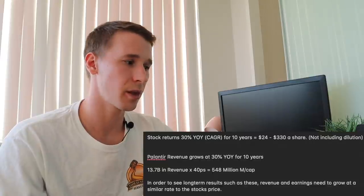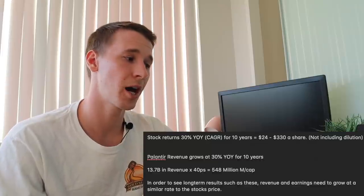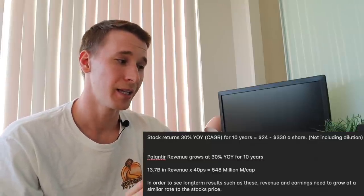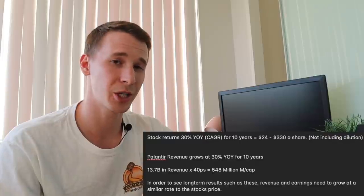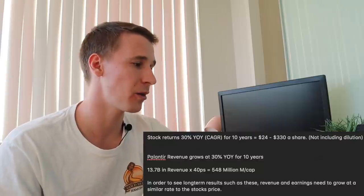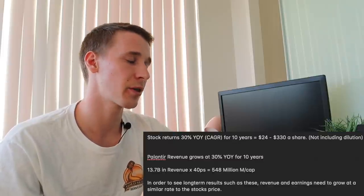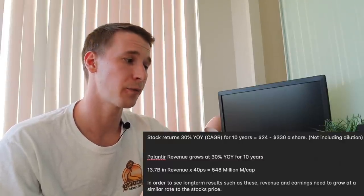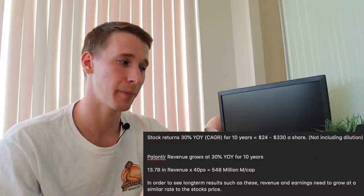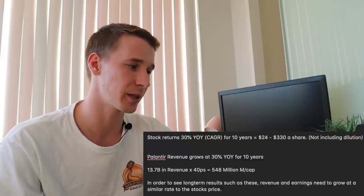If Palantir returns 30% year over year for 10 years, the share price would go from $24 to $330 a share, not including dilution. It's crazy that just that 20% year over year difference takes you from $13.93 a share to $330 a share — that's the power of compound interest. If Palantir revenue grows at 30% year over year for 10 years, it would be producing $13.7 billion in revenue. Times that by a 40 price-to-sales ratio, that's a $548 billion market cap, which would still be about a 12x return over the next 10 years. Obviously this isn't accounting for dilution.